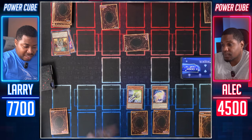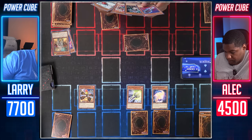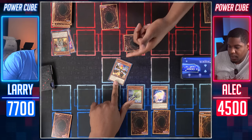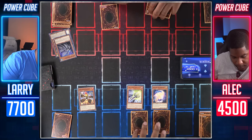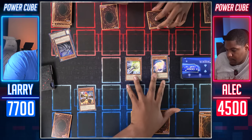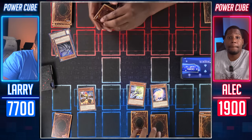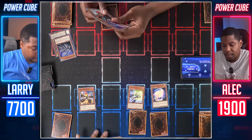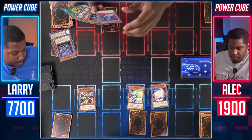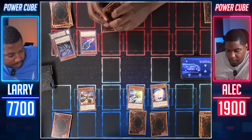Set one card face down. Normal summon Spriggans Rocky. Move towards battle — Rocky will attack the face-down. You hit my Lifeless Leaf Fish. Goodbye. And 26 directly. I have to take that 26. I'll see a big monster eventually. How you gonna summon it? I don't know.